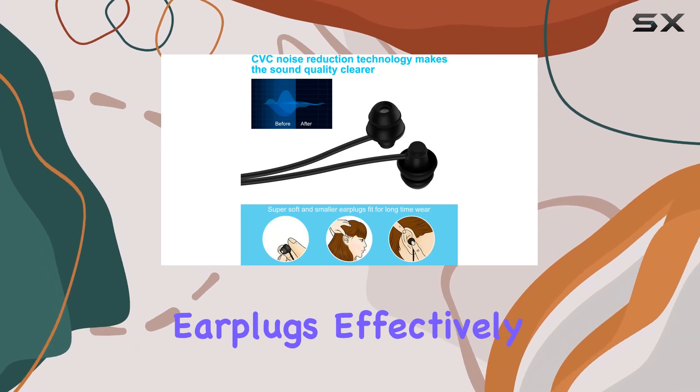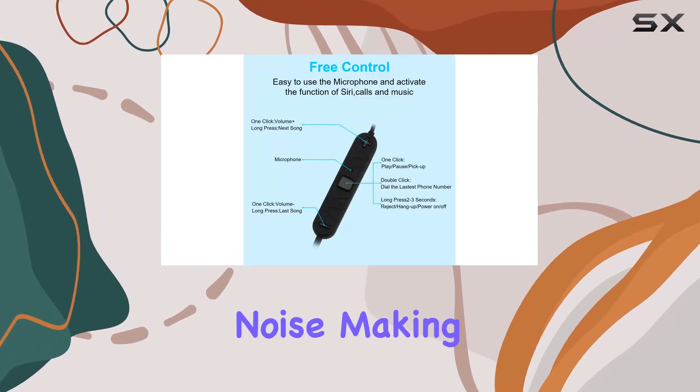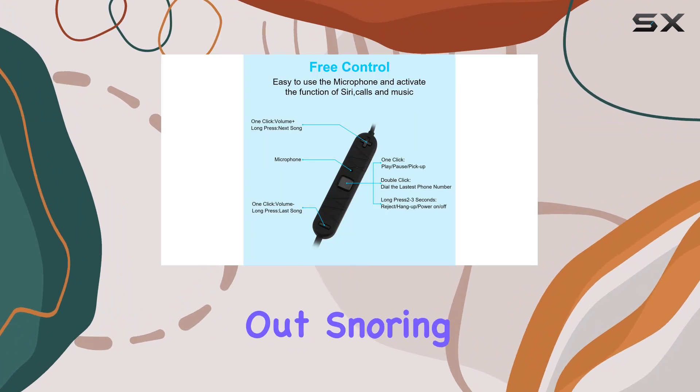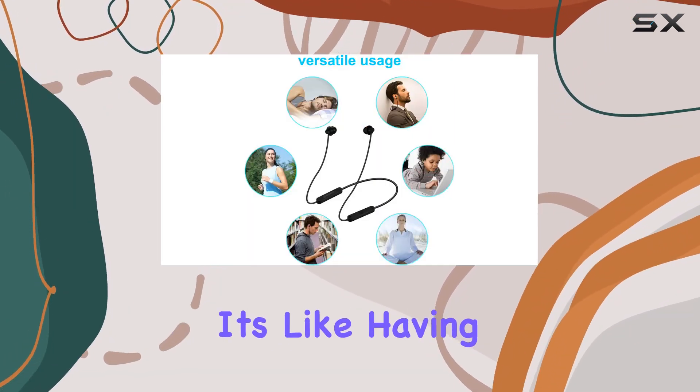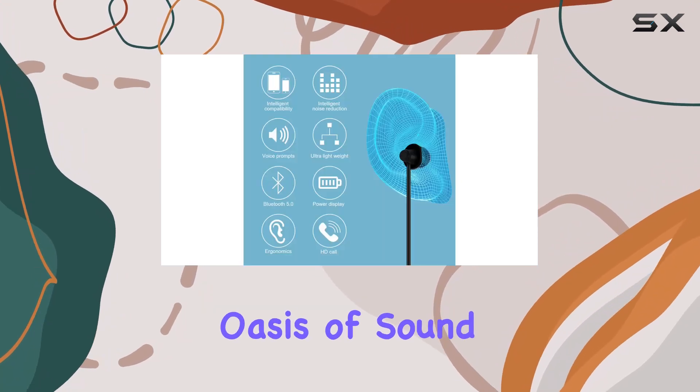The soft and comfortable earplugs effectively block out background noise, making them perfect for drowning out snoring, TV sounds, office chatter, or any other disturbances. It's like having your personal oasis of sound.